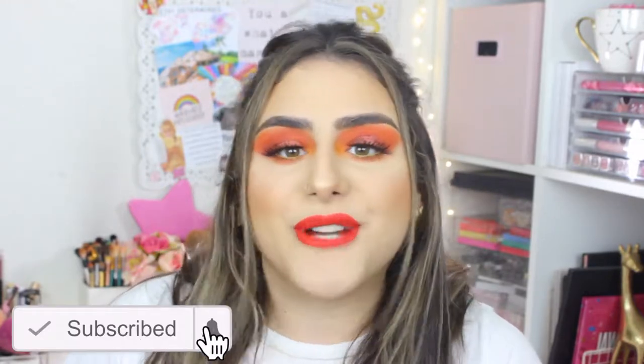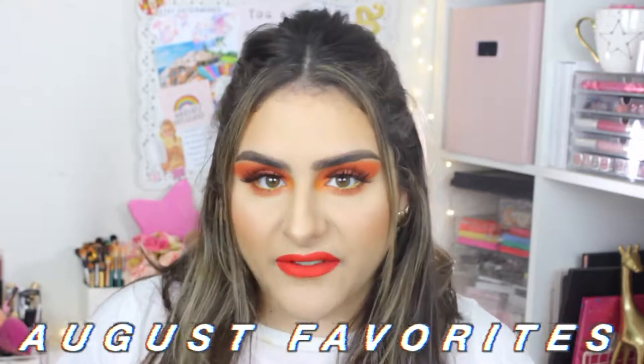Hey guys, welcome back to my channel — I hope you're having an amazing day. My name is Sam, and if you're new, welcome! For today's video I have my August favorites. I know I didn't do a monthly favorites last month; I'm very repetitive with my makeup routine and was just using the same things I loved, so I skipped last month. I decided to show you the things I've been loving for August, and July as well.